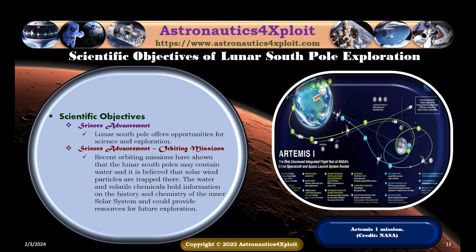The lunar South Pole offers opportunities for science and exploration. Recent orbiting missions have shown that the lunar South Pole may contain water, and it is believed that solar wind particles are trapped there. The water and volatile chemicals hold information on the history and chemistry of the inner solar system, and could provide resources for future exploration. The Artemis 1 mission trajectory is shown in this picture.